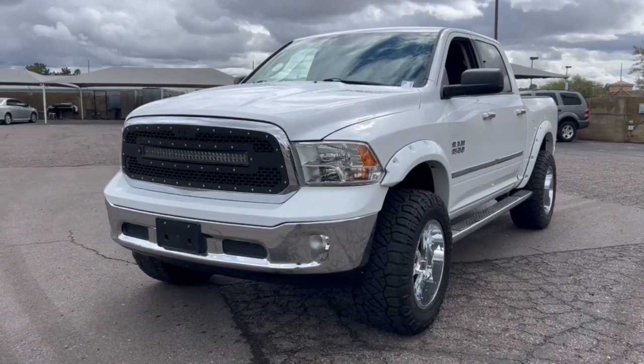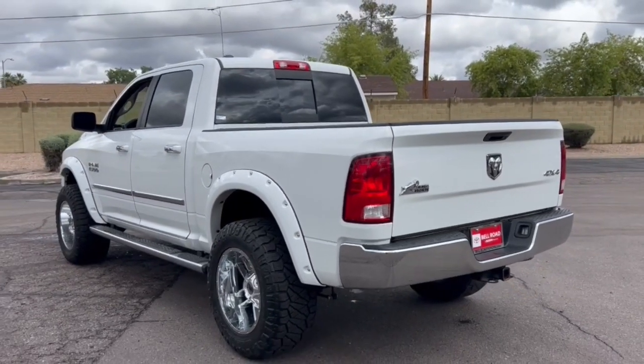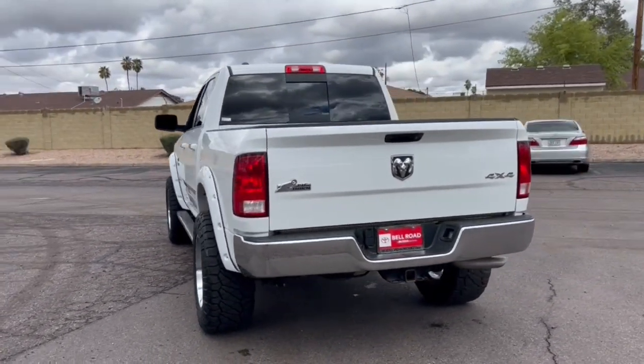Can you see yourself in the 2015 Ram 1500? This vehicle is an outstanding buy with fewer than 100,000 miles on the odometer. Rise to every challenge with confidence in the Ram 1500.